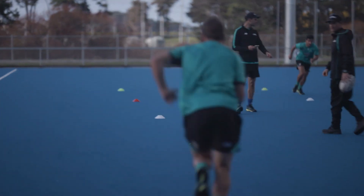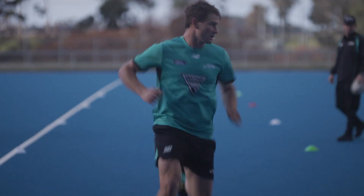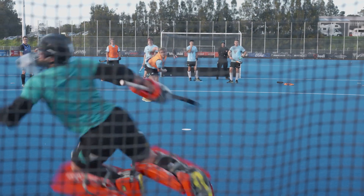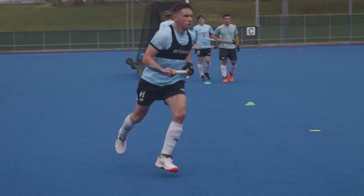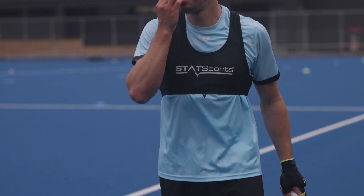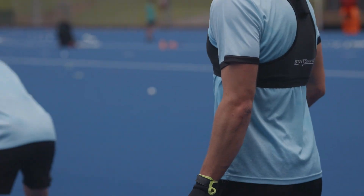As a physio working in sport, the way I use StatSports to inform my work has two facets. One is looking at it from a proactive lens — because we collect ongoing objective data about the players, we can look for trends, cumulative load, and any spikes in load. If we identify a spike in load, we might use this to chat to the coach about potentially modifying their load for that week in an attempt to mitigate the risk of injury.